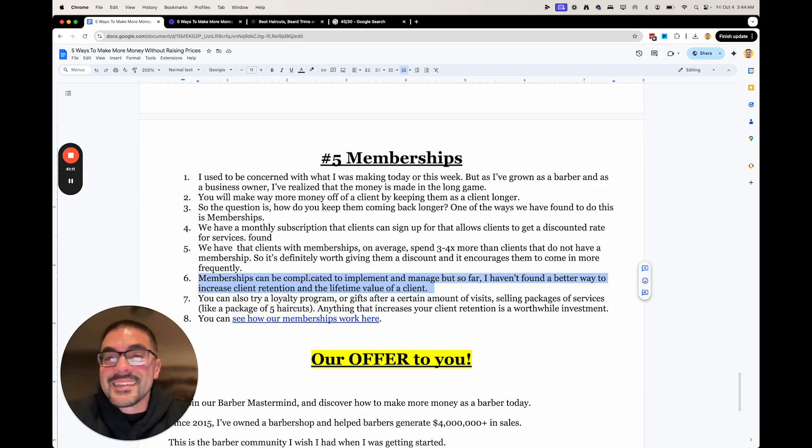If somebody's barber leaves, clients with memberships are way more likely to come back. If they have a membership, they're more likely to give somebody else a shot — 'I have a membership for this shop, not with that person, so I'm going to give somebody else a try before I cancel my membership.' So it's a super effective client retention tactic.